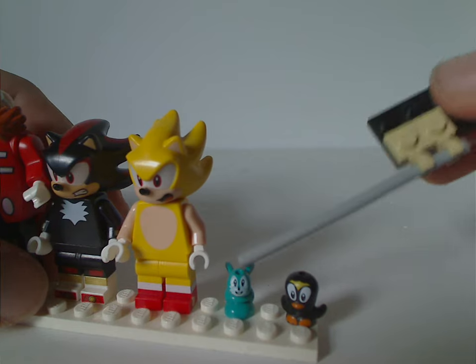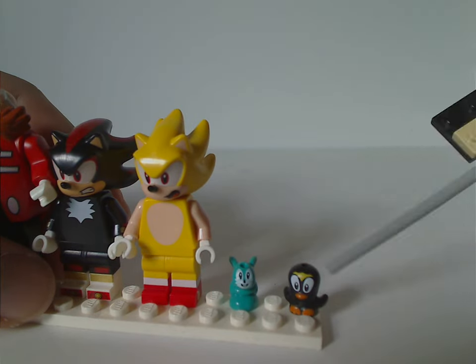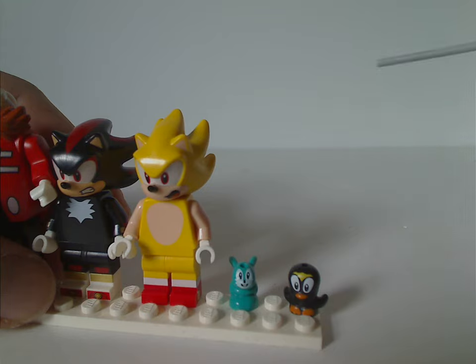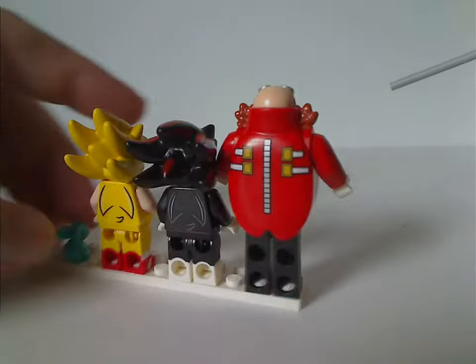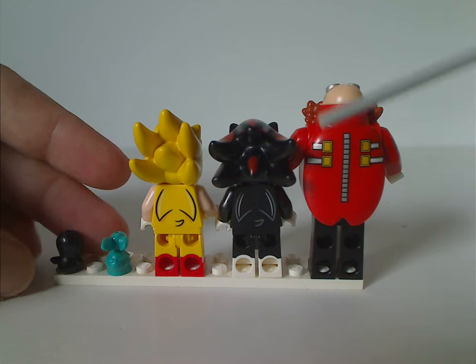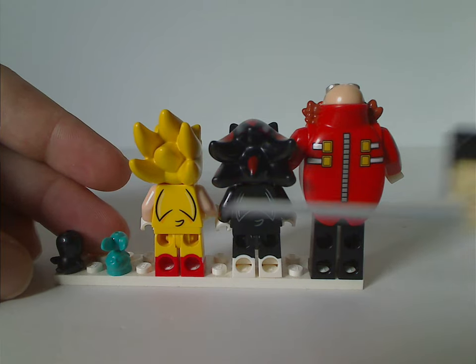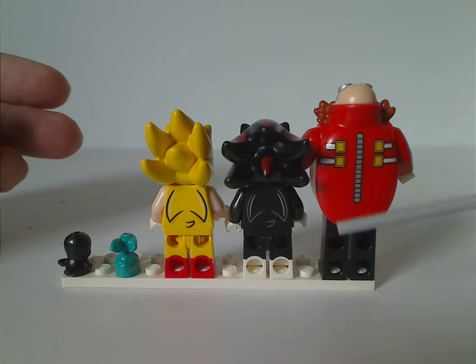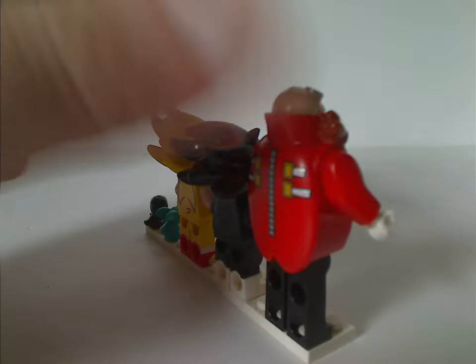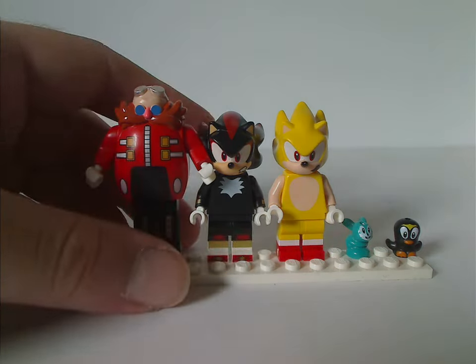Also included are a little Bunny and Flicky, which came in a couple of sets last year as well. The back torso printing on Shadow and Super Sonic are similar — it's a bit odd seeing a color swap on the torso — and Dr. Eggman's is still quite good. Not much else to say about this figure selection overall.